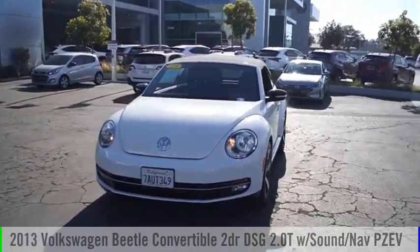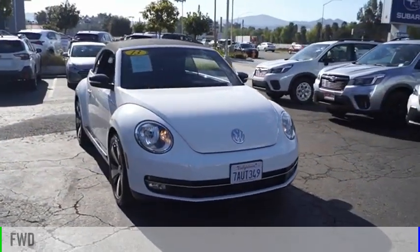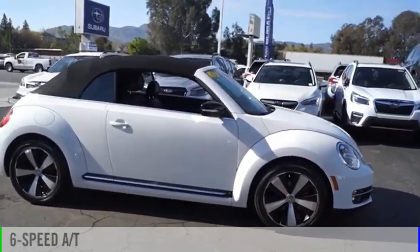Take a ride in the 2013 Beetle Sport. This vehicle is powered by a front-wheel drive, four-cylinder, 2.0 liter engine, and comes with a six-speed automatic transmission.